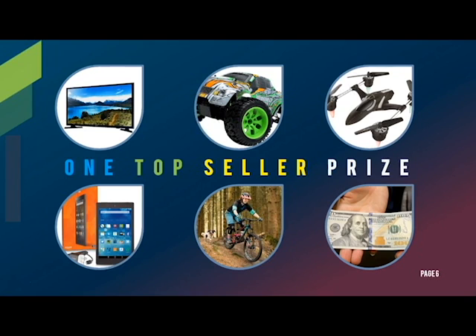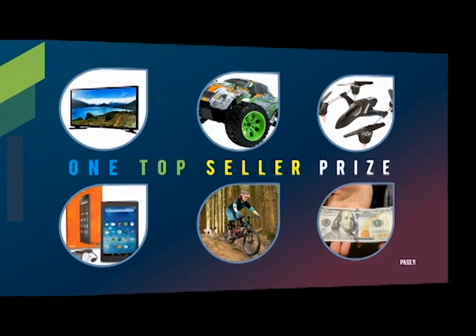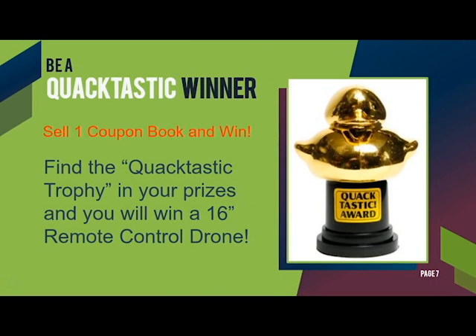Whoever sells the most books by the end of the fundraiser will get to choose one of these awesome top seller prizes. They can choose from a new TV, a remote control car, a remote control drone, a Kindle Fire, a new bike, or $100. And if you find the golden quacktastic trophy in your prize bag, you'll win a 16-inch remote control drone.